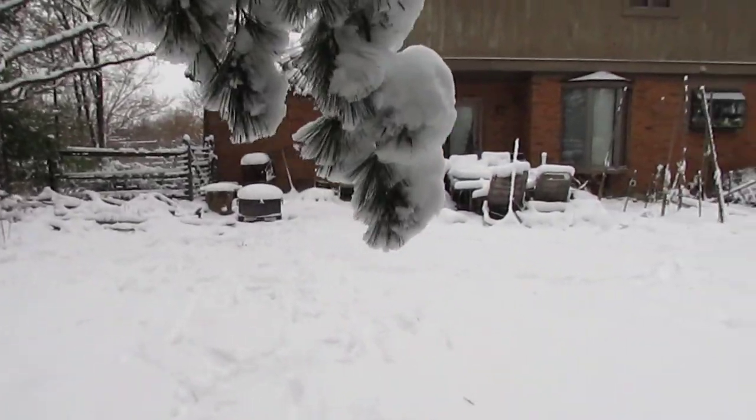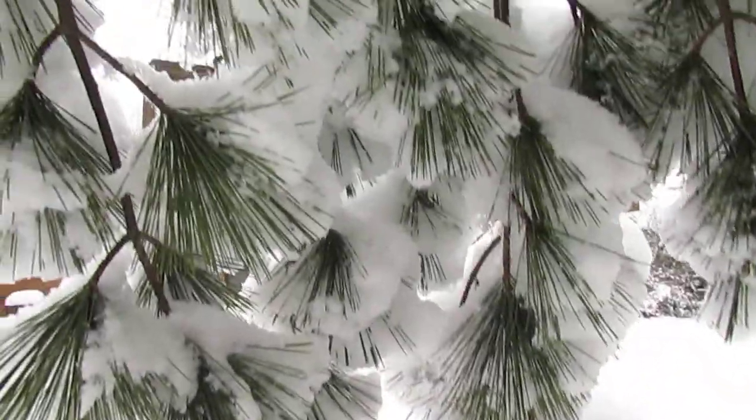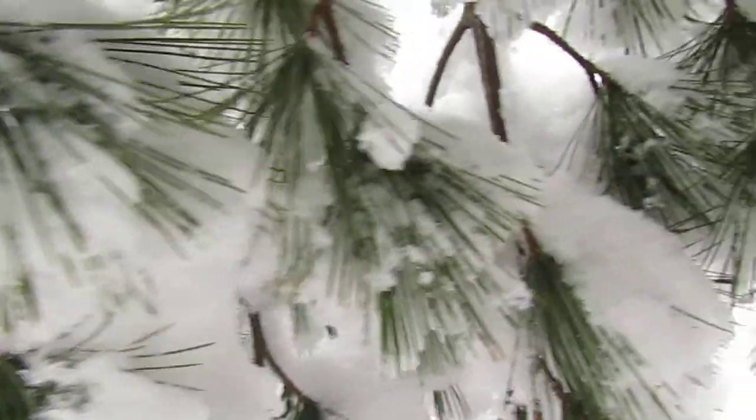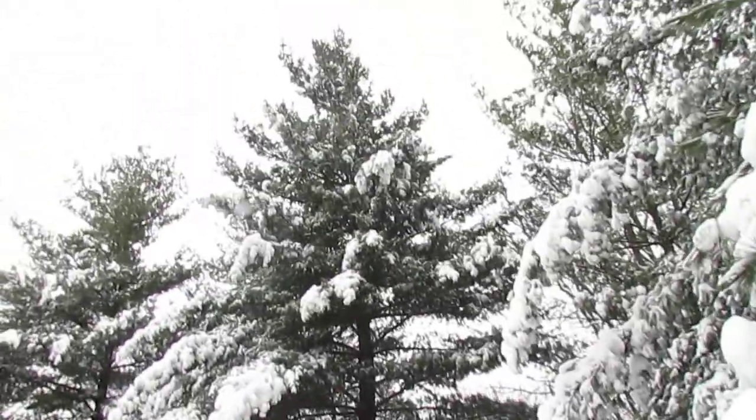Another side of this limb here, really, really cool. Snow. Winter wonderland, it's beautiful.